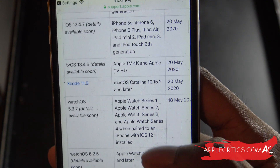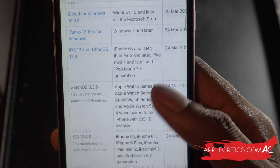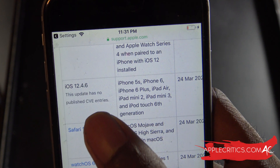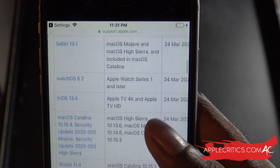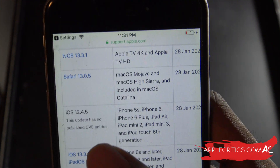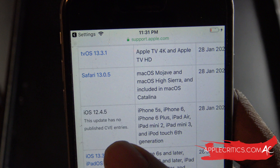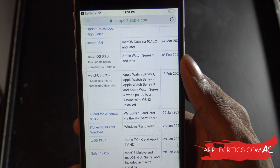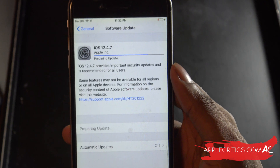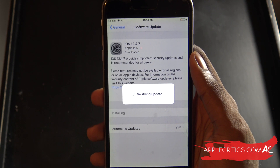If we look at the previous update and scroll down to iOS 12.4.6, you can see it says this update has no published CVE entry. The CVE is the exploit in the overall software and the reason for the update — so it goes in depth. For iOS 12.4.5, which came out January 28th, 2020, there was also no published CVE entry, showing that the software is now secure in simpler terms. Now the update is verifying and should install rather quickly.